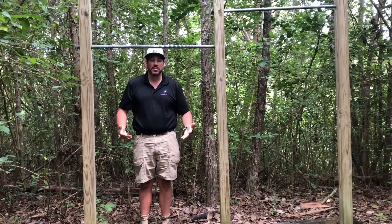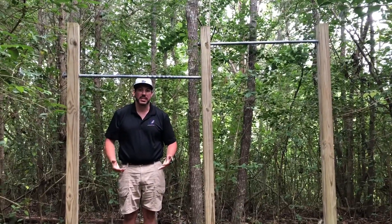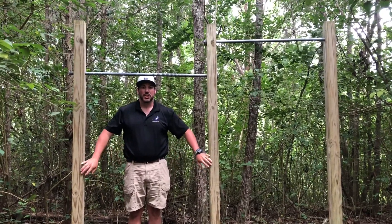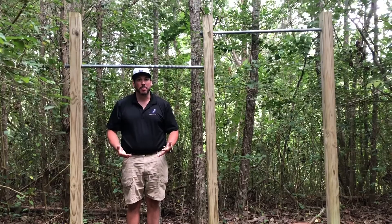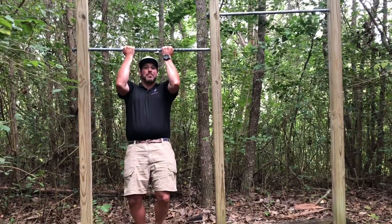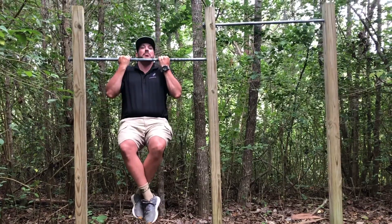One of the cool benefits of hiking the History or Fitness Trail is the obstacles. The first obstacle you'll come upon are the pull-up bars, so don't be afraid to grab on and pull yourself up.